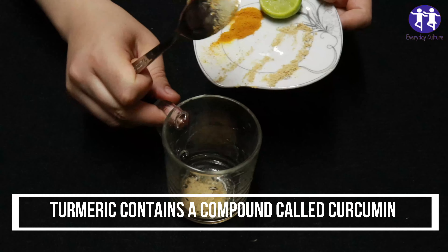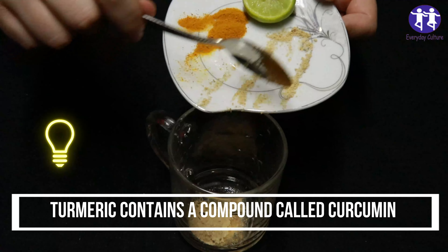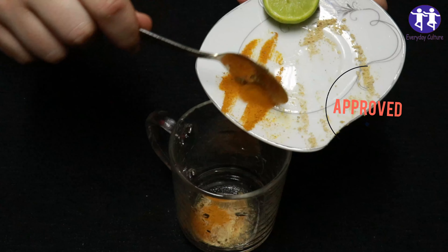Research suggests that curcumin may have protective effects on the liver, potentially reducing inflammation and promoting liver health.